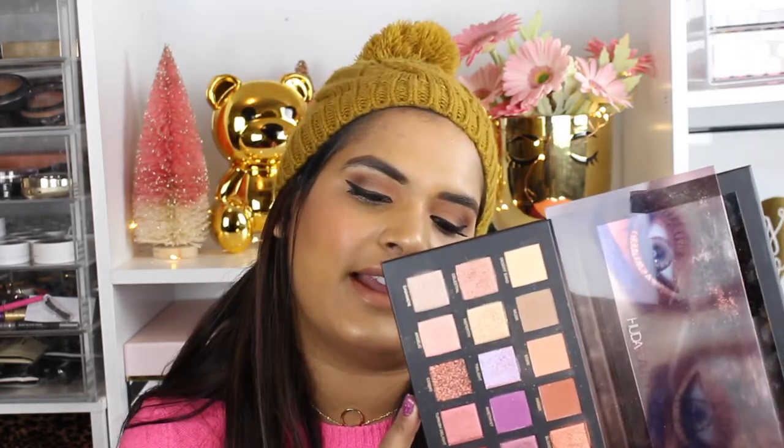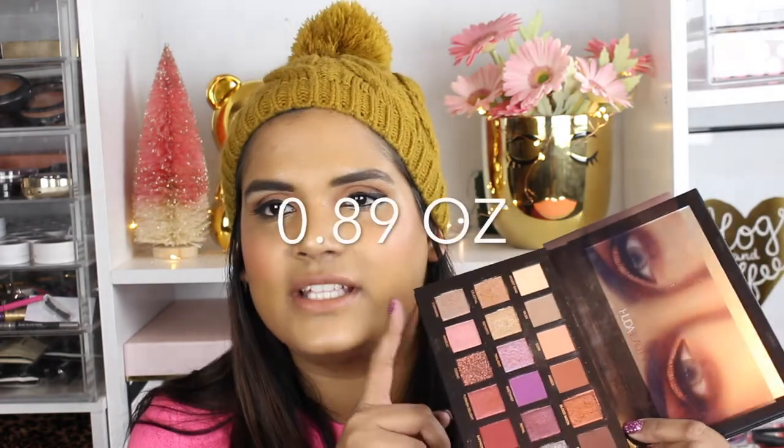I think I might have to look on the box because they never put the pan sizes in here, but what I remember people saying is the pan size is the same as these palettes. I don't think it is — I think the pan size is 0.05 in one palette and a little bit less in the Huda Obsession palettes. I feel like that's a little bit of false advertising on Sephora's part.